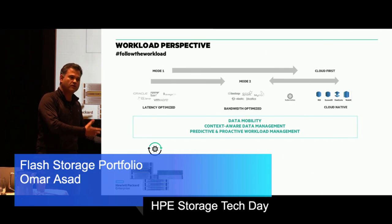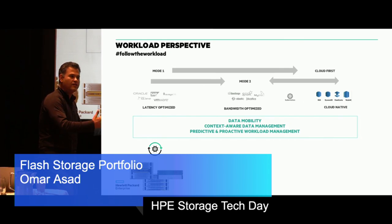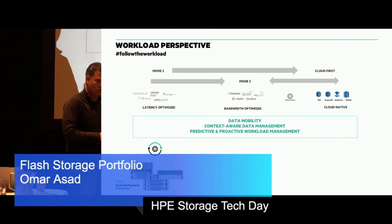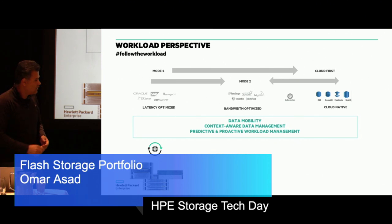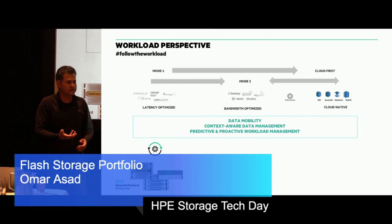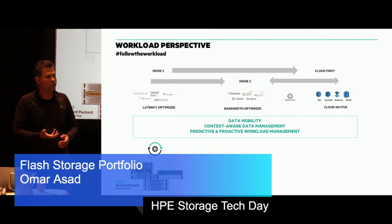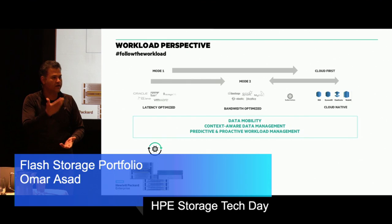When a developer comes to a storage admin and asks to use data to develop a new application in the cloud, the response should not be 'talk to me in four months.' The response should be: 'yeah, we'll create some EBS volumes for you there, the right amount of data moves, and it's transformed as it moved.' Then, context-aware data management — the context-awareness comes from InfoSight. InfoSight has been doing that for a while. We just want to use it for more intentful actions now. There's a very big feature in InfoSight called the recommendation engine, driven by cross-stack analysis — it actually understands this is VMware, this is SQL, this is Oracle.